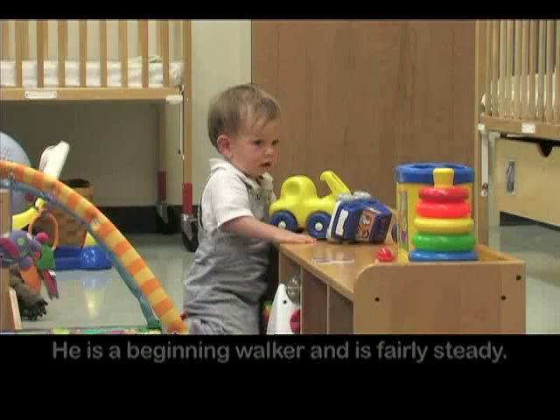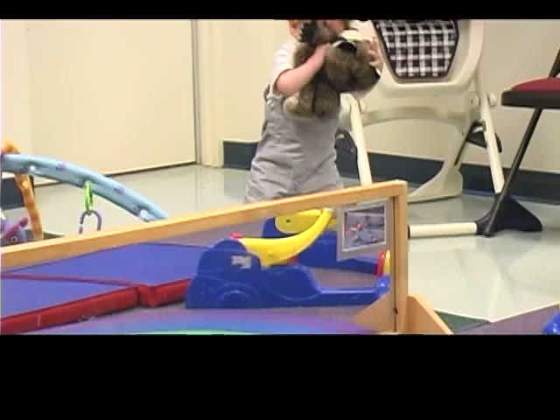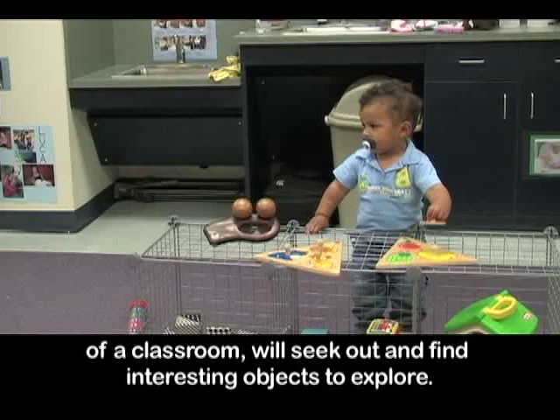Luca is mobile — he is a beginning walker and is fairly steady. When Luca sees something he is interested in exploring, he will take off to retrieve it even when his feet may not keep up with his intentions. Mobile children like Christopher, who scoot, crawl, or walk to various areas of the classroom, will seek out and find interesting objects to explore.